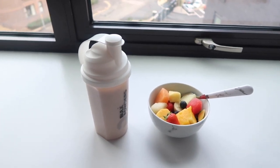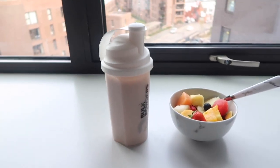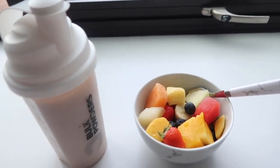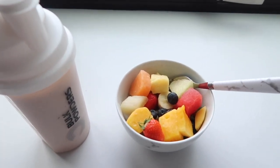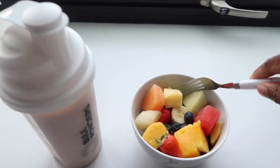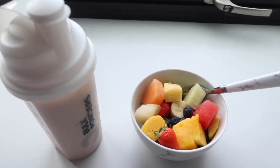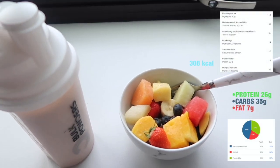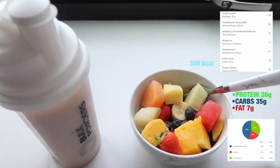So basically this is my breakfast: I have a protein shake smoothie and then I've got a fruit salad bowl. I've got blueberries, watermelon, melon, mango, banana, and strawberries — and yes, I eat the strawberry whole.